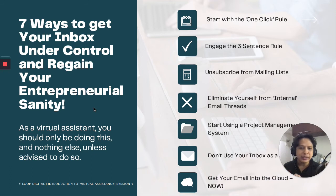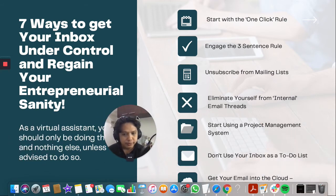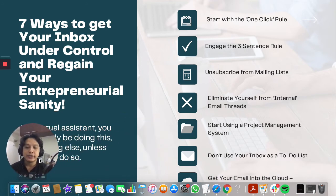Eliminate yourself from internal email threads. This is a bit tricky — we always get CC'd on emails that are not really important for us. There's an option to actually get yourself out from a particular thread, and you can explore that within Gmail.